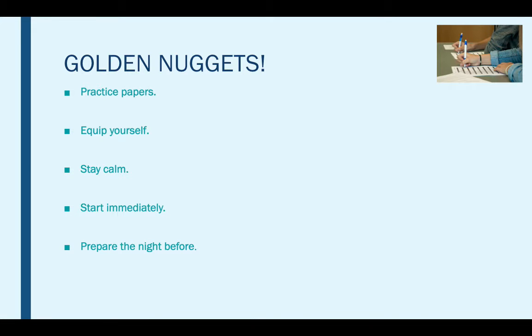Prepare the night before. On the night before the exam, make sure that you are completely organised. There's nothing worse than rushing around on the morning of the exam because you don't know where the location is, you don't have the right equipment or you've forgotten something. Get things ready so you can get a good night's sleep, have a healthy breakfast and be ready to tackle the exam without any worries about not having the right equipment or running late.